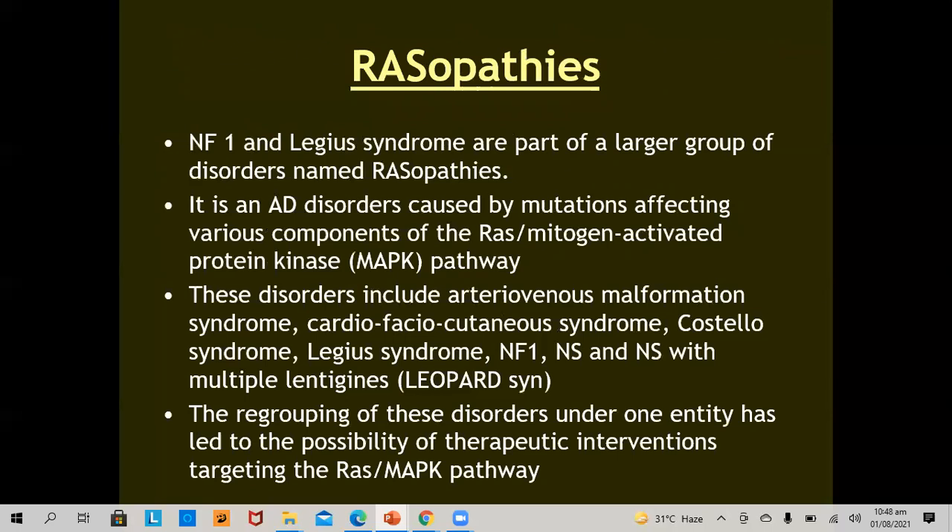RASopathies include AV malformation syndromes, cardio-facio-cutaneous syndromes, Costello syndrome, Legius syndrome, neurofibromatosis 1, Noonan syndrome, and Noonan syndrome with multiple lentigines. The regrouping of these disorders under one entity has led to the possibility of therapeutic interventions targeting the RAS and MAPK pathways.